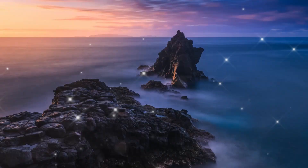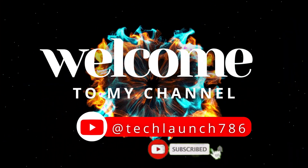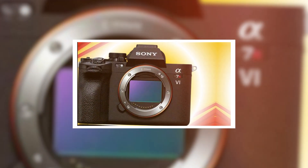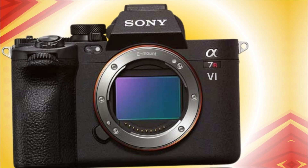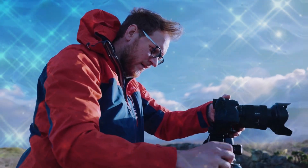Forget everything you know about detail, dynamic range, and speed. Welcome to Tech Launch — subscribe and click the bell icon for the latest tech updates. For the next 30 minutes, we are lifting the veil on the A7R6. Prepare yourself, because what you are about to hear will redefine high-resolution photography. This is the truth behind the megapixel monster.